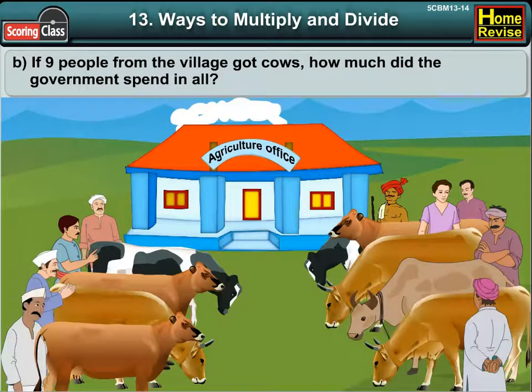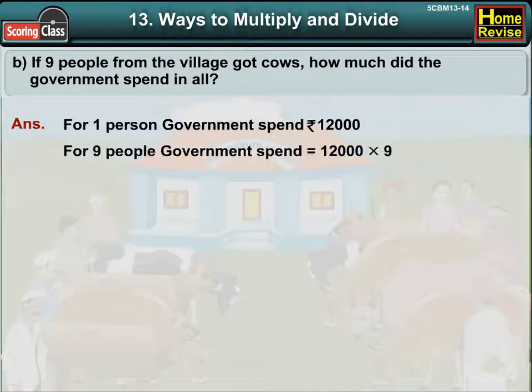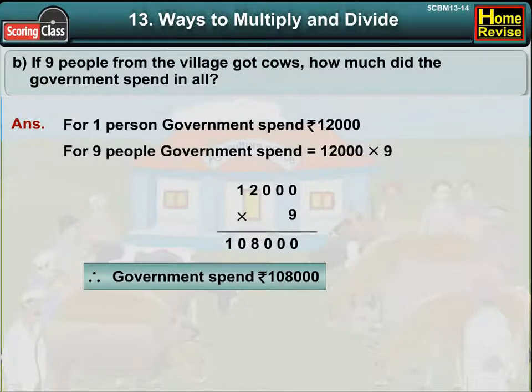B. If 9 people from the village got cows, how much did the government spend? For 1 person, the government spent Rs. 12,000. For 9 people, the government spent 12,000 into 9, which is Rs. 1,08,000. Therefore, the government spent Rs. 1,08,000.